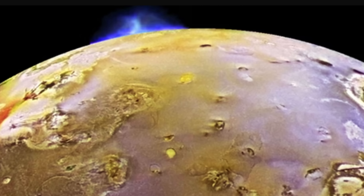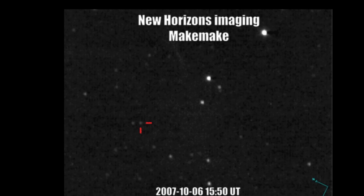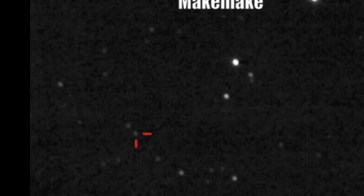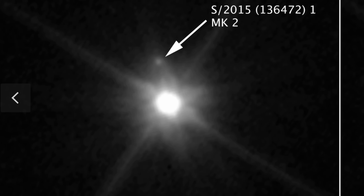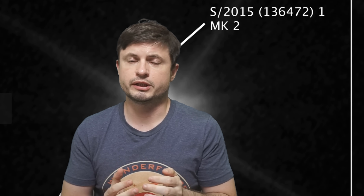That's of course how volcanoes on Io are powered as well. Yet Makemake is basically farther away from the Sun than Pluto and only has a tiny moon in its orbit, which is extremely unlikely to produce any of these effects. Eris is even farther away and does not seem to have any moons. So the question is: what's happening and how is this possible?